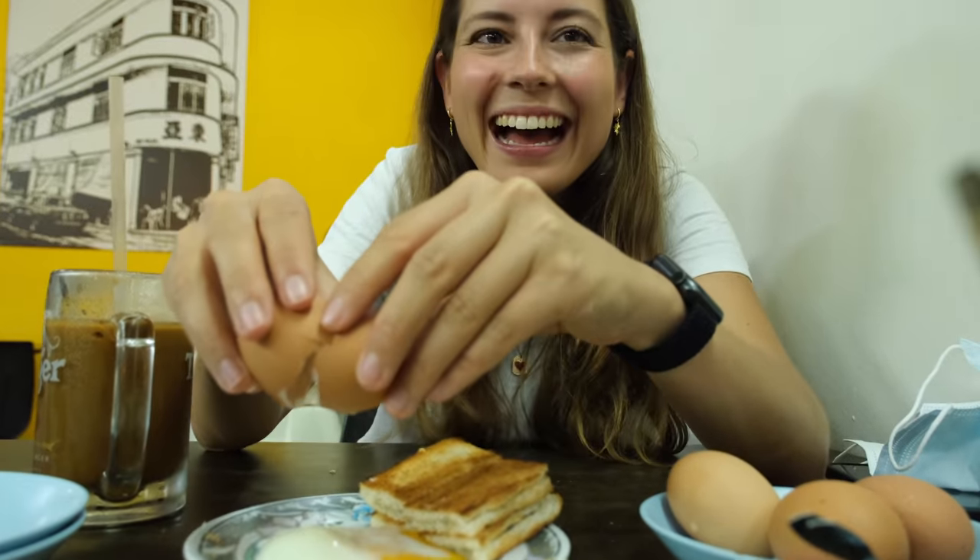Now to the soft-boiled eggs — they're supposed to be very soft-boiled. Yeah, it's super soft but that's what we expected. There's a lot of butter; it tastes quite rich but also quite nice. We learned that kaya is Malay for 'rich,' so that makes sense. This tastes a bit like French toast, and we also ordered some French toast.